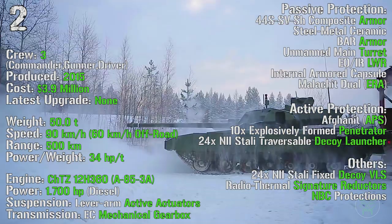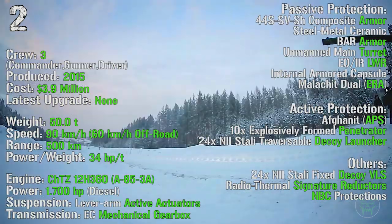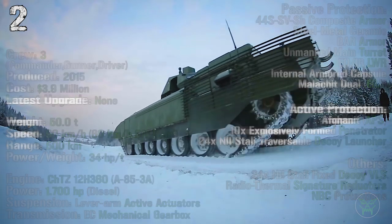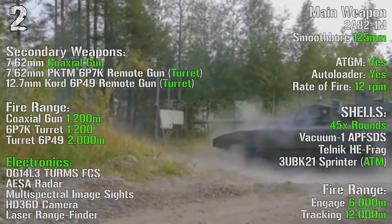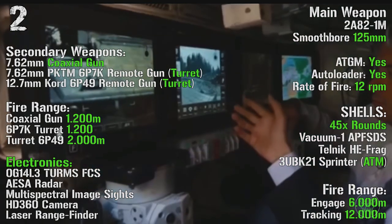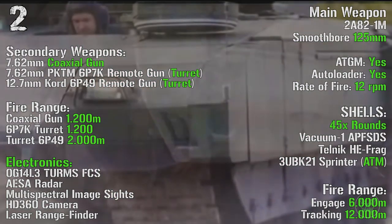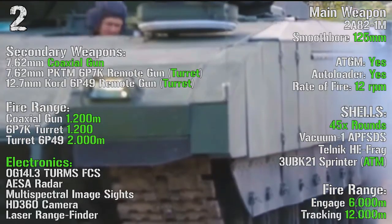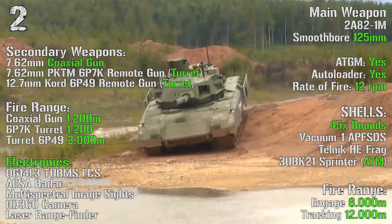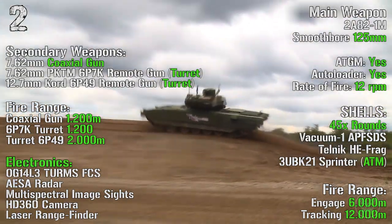As active protections we can find the Afghanit active protection system, 10 explosively formed penetrators, 24 traversable decoy launchers, 24 fixed decoy VLS (vertical launcher systems), radiothermal signature reductors, and NBC protections. As main weapon we have a smoothbore 125 mm remote turret with anti-tank guided missiles capabilities, autoloader, and a rate of fire of 12 rounds per minute. The tank can transport 45 rounds with a fire range of 6000 meters and a tracking range of 12000 meters. Secondary weapons include a 7.62 mm coaxial gun, a 7.62 mm remote gun turret, and a 12.7 mm remote gun turret, with ranges of 1200 meters, 1200 meters, and 2000 meters.